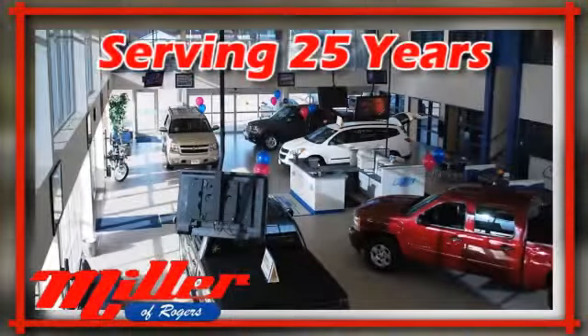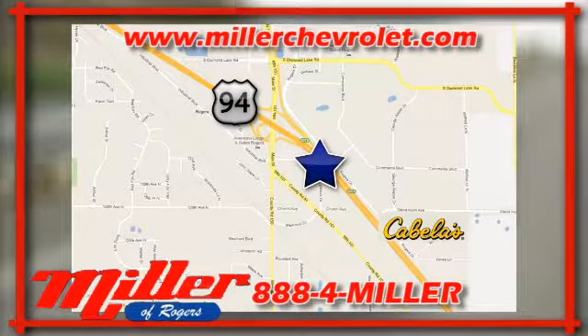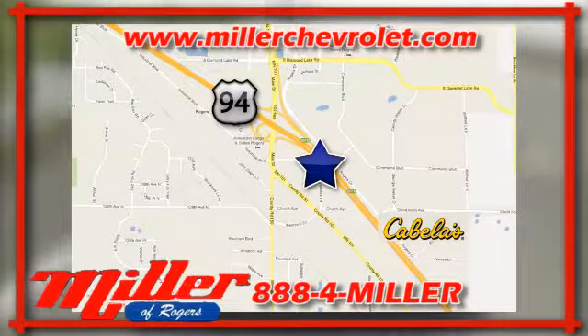Millen Chevrolet has been serving our community for over 25 years. We are conveniently located at 21150 John Mill S Drive in Rogers, Minnesota.